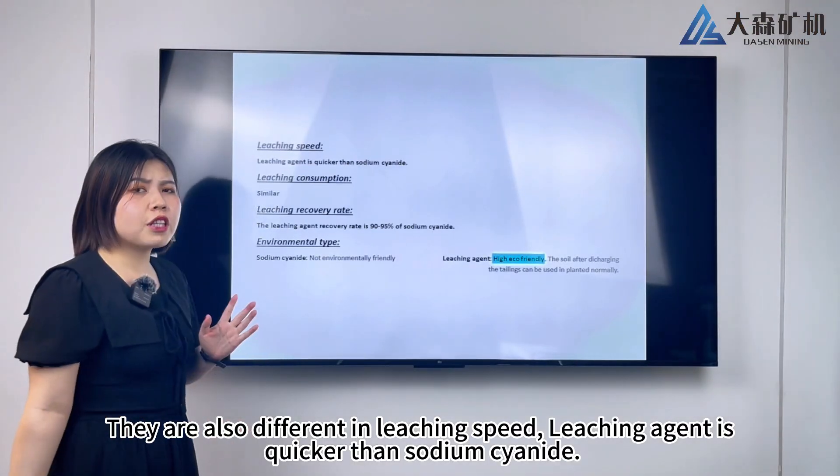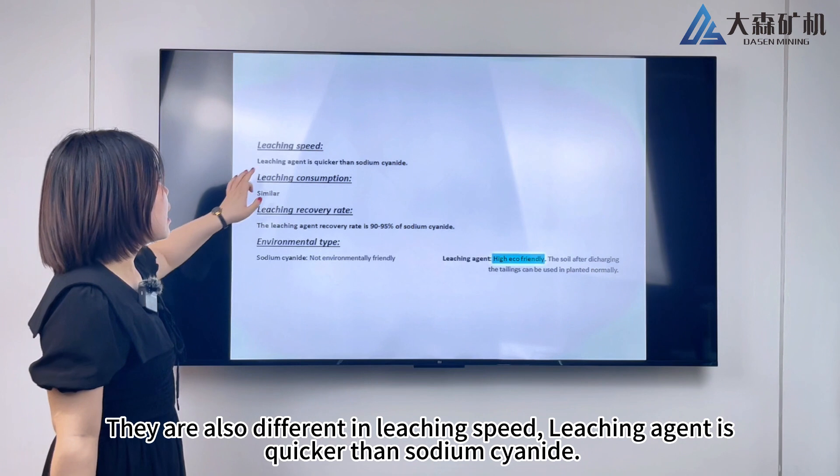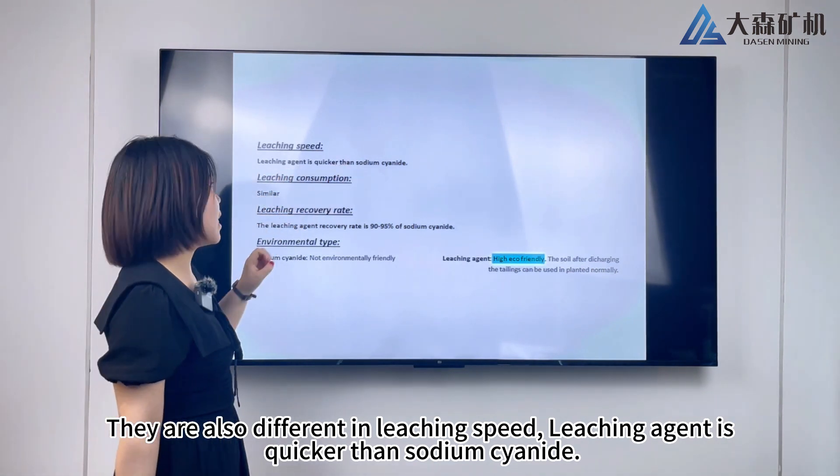They are also different in leaching speed. The leaching agent is quicker than sodium cyanide.